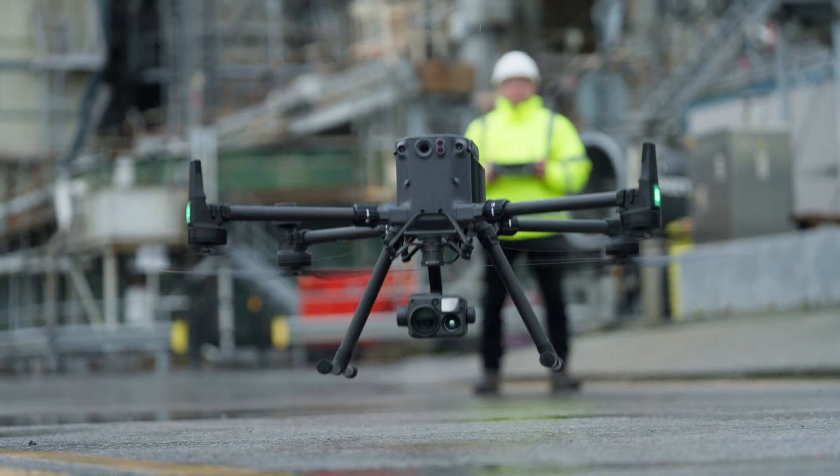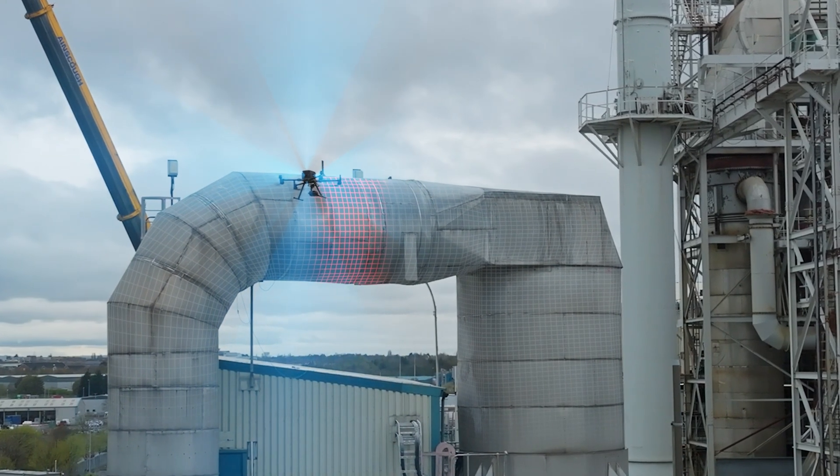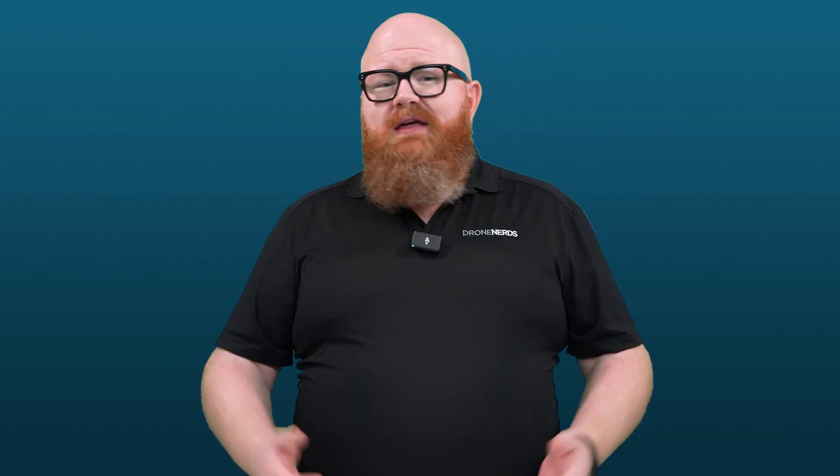Drones have been an invaluable tool in the construction industry lately. From planning to mapping to inspections, having an easily obtainable aerial view has cemented drones in the pantheon of power tools used on a construction site. But now the technology is evolving even further, and drones are becoming even more useful on the job site, making things easier, smoother, and more accurate.